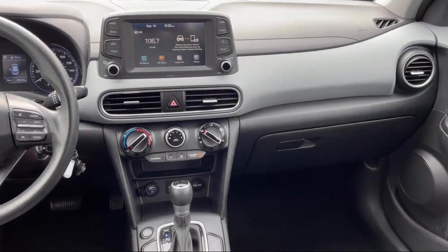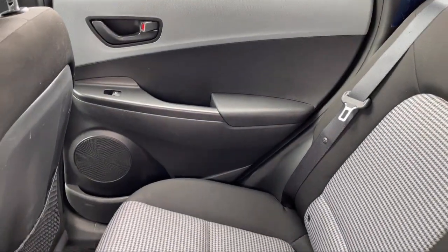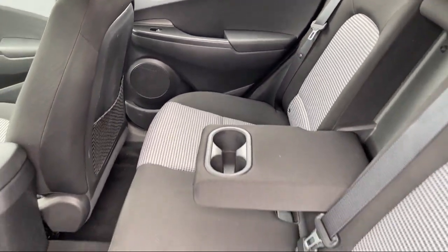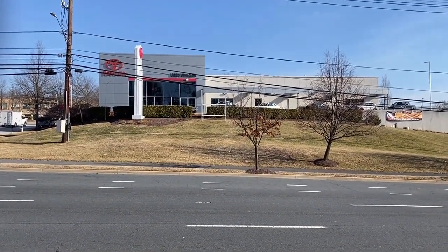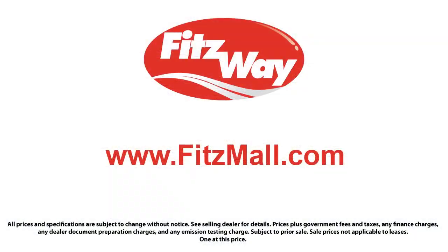Every Fitzway used vehicle we sell gets the Fitzway Checkout. It's a comprehensive inspection by our highly skilled technicians, and we'll provide you a copy of the Inspection Report and a Carfax Vehicle History Report so you'll know as much about the vehicle as we do.